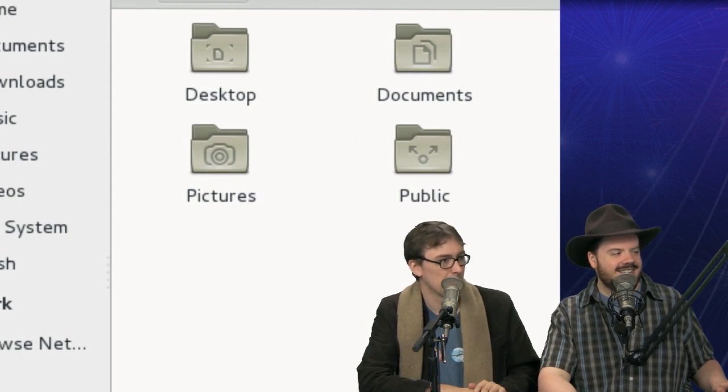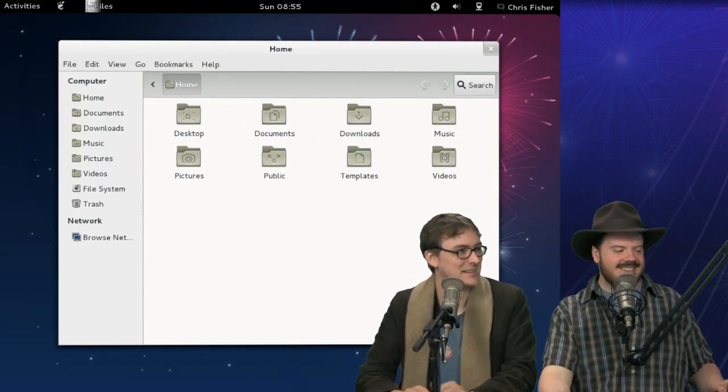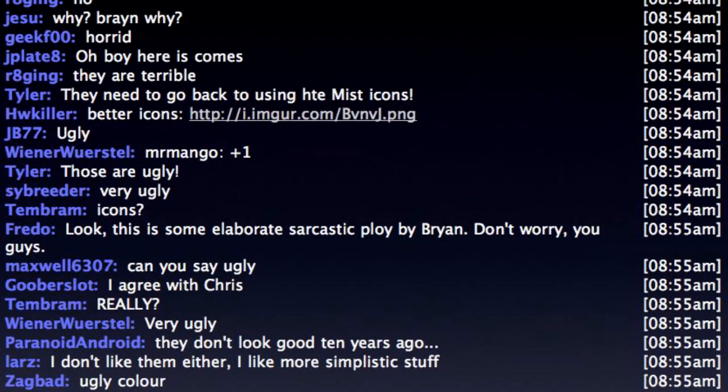I think they're clean-looking. I like them. They're clean, they're muted — I think they're fantastic-looking. It doesn't matter anyway — they're easy to change. So that is GNOME 3.4, and this ships with Linux kernel 3.3.